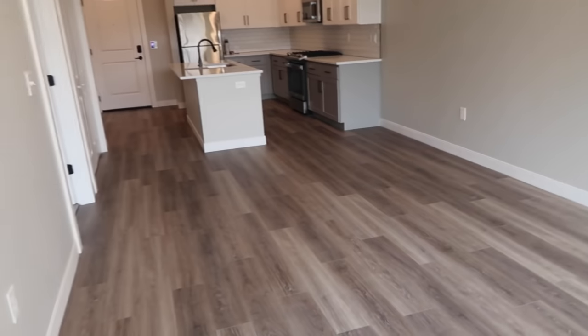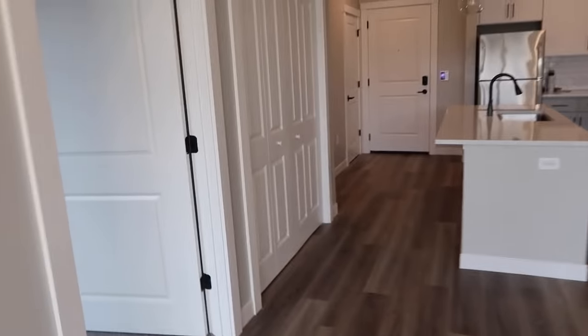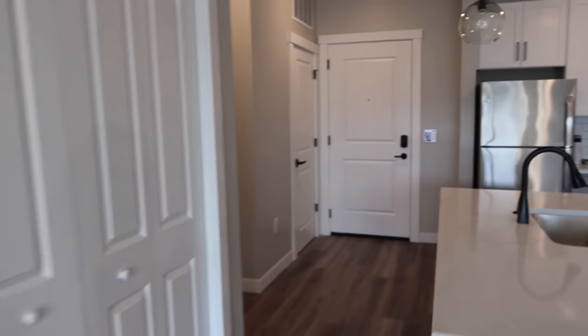Come back in here — oh my God, it's so freaking cute. This right here is my washer dryer, so that's in here. Washer dryer. So cute.